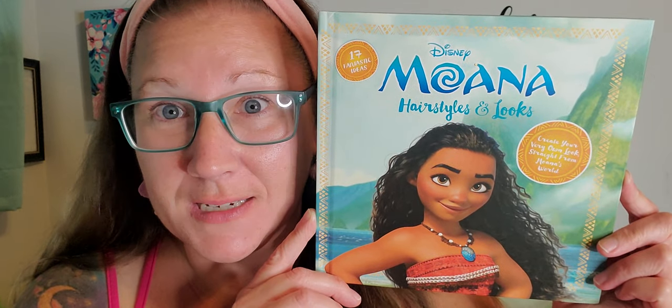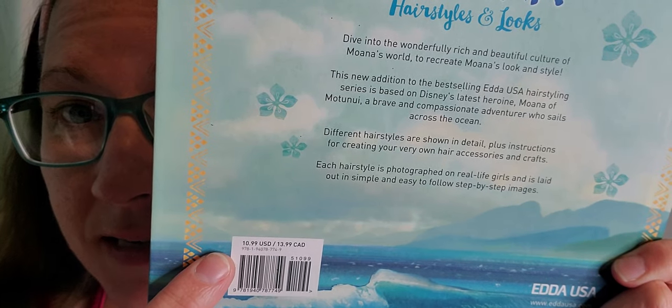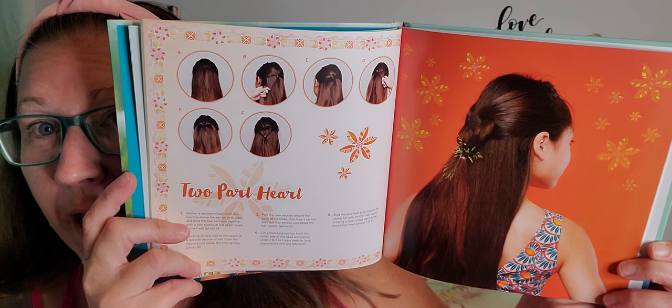I have to show you this first and foremost because honest to goodness, I was quite stunned when I found this. At first I thought it was a book I was excited about — a Disney Moana book — but then I really figured it out and I was wicked excited to see it. This is Disney Moana Hairstyles and Looks: 17 fantastic ideas to create your very own look straight from Moana's world. This is a hardcover book right here, and it went for $10.99. It gives you all kinds of directions so that you can do some hairstyles.